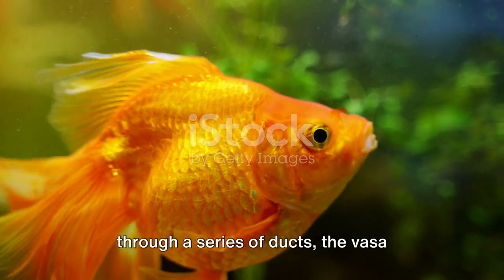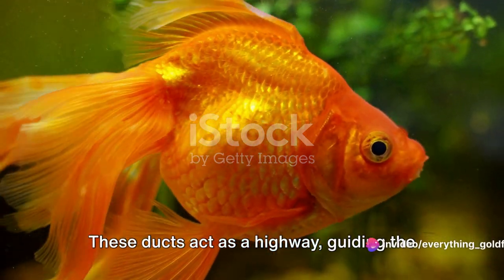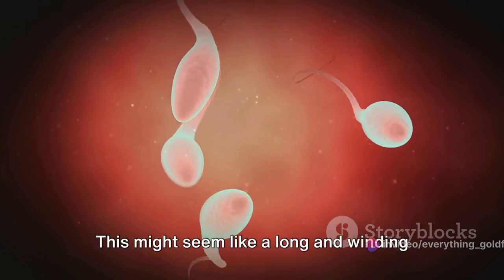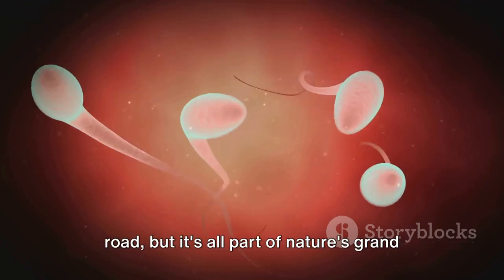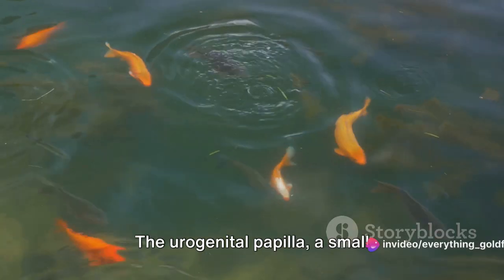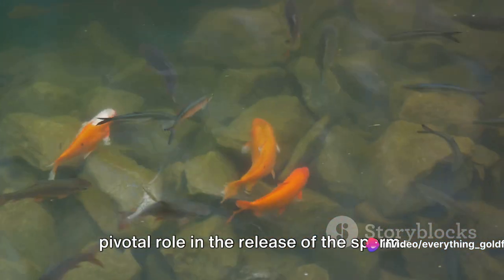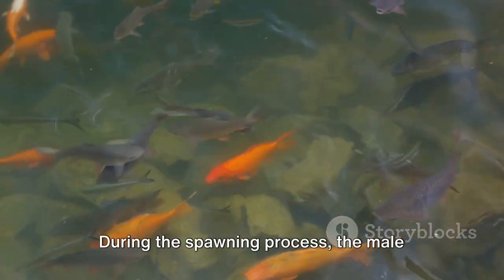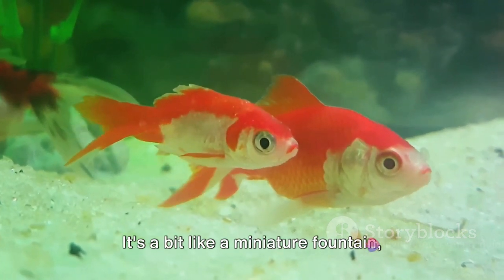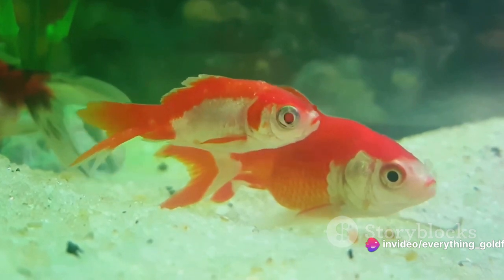From the testes, the sperm journey through a series of ducts, the vasa deferentia, or sperm ducts. These ducts act as a highway, guiding the sperm towards their ultimate destination, the urogenital papilla. The urogenital papilla, a small protrusion located near the vent, plays a pivotal role in the release of the sperm. During the spawning process, the male goldfish extends this papilla, releasing the sperm into the surrounding water — like a miniature fountain spouting forth millions of microscopic sperm.